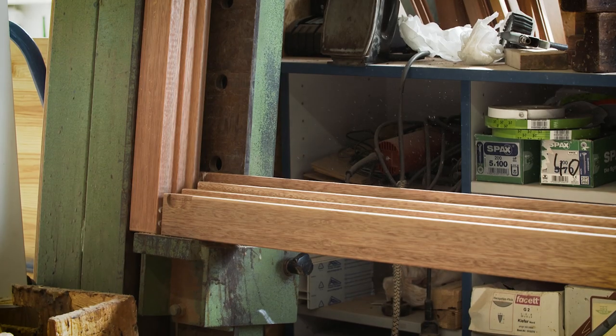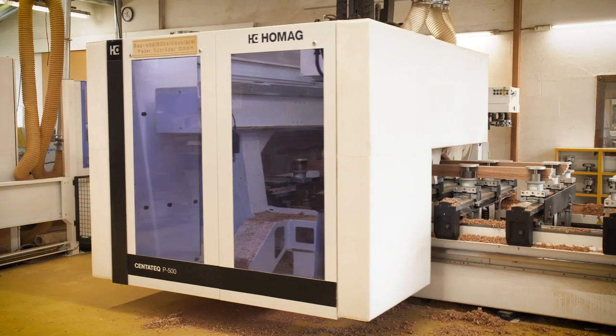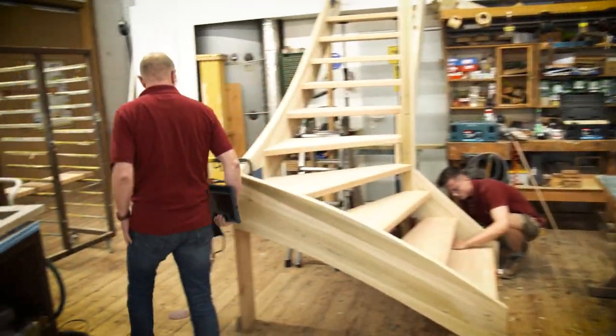My father's hobby was always the construction of wooden windows. And when I joined the company, our clientele grew and more employees joined too. What has also expanded with the CNC machining center is the furniture sector. For the last five years we've been making stairs as well, just to have the breadth of range.